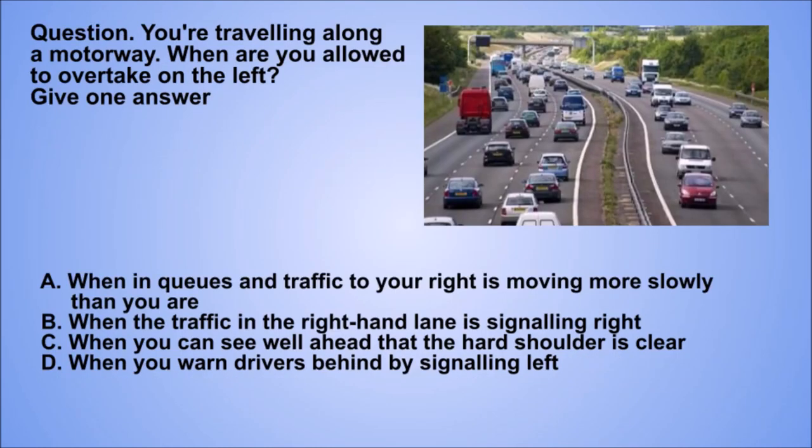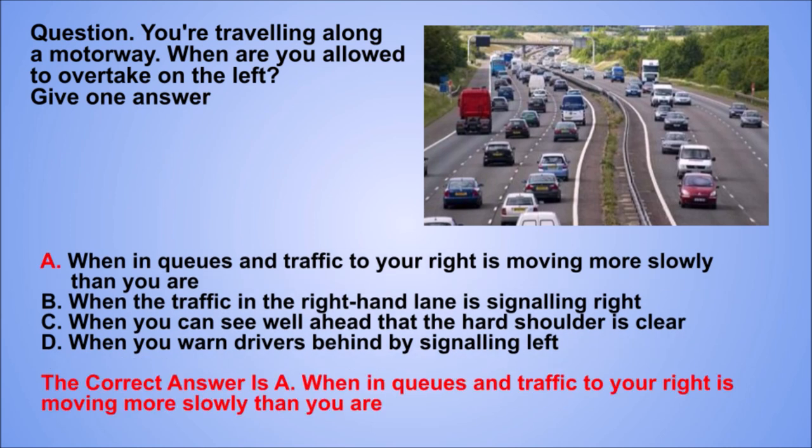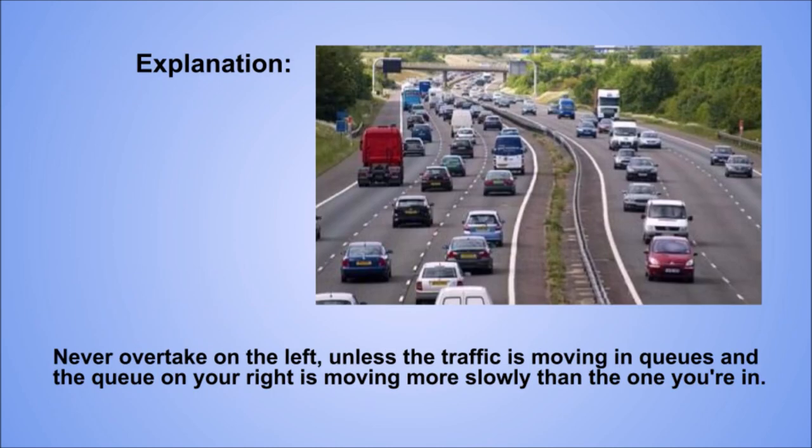Question. You're travelling along a motorway. When are you allowed to overtake on the left? Give one answer. A: When in queues and traffic to your right is moving more slowly than you are. B: When the traffic in the right-hand lane is signalling right. C: When you can see well ahead that the hard shoulder is clear. D: When you warn drivers behind by signalling left. The correct answer is A: When in queues and traffic to your right is moving more slowly than you are. Explanation. Never overtake on the left unless the traffic is moving in queues and the queue on your right is moving more slowly than the one you're in.